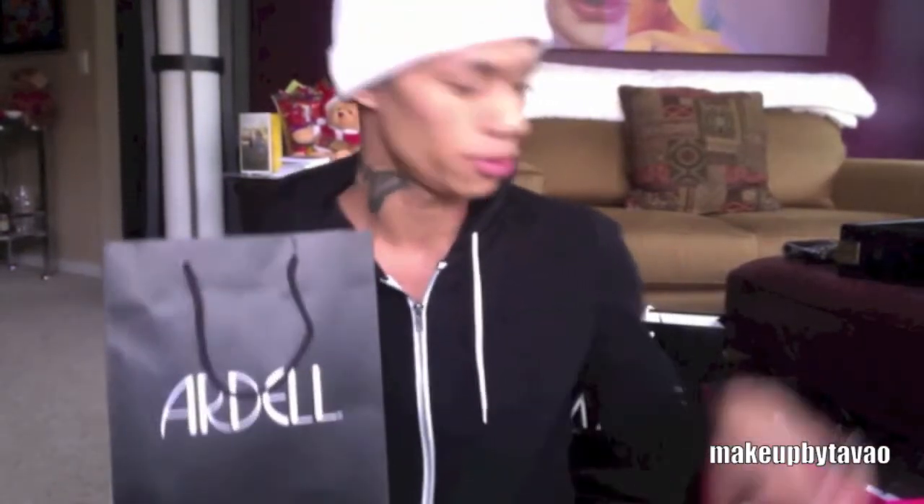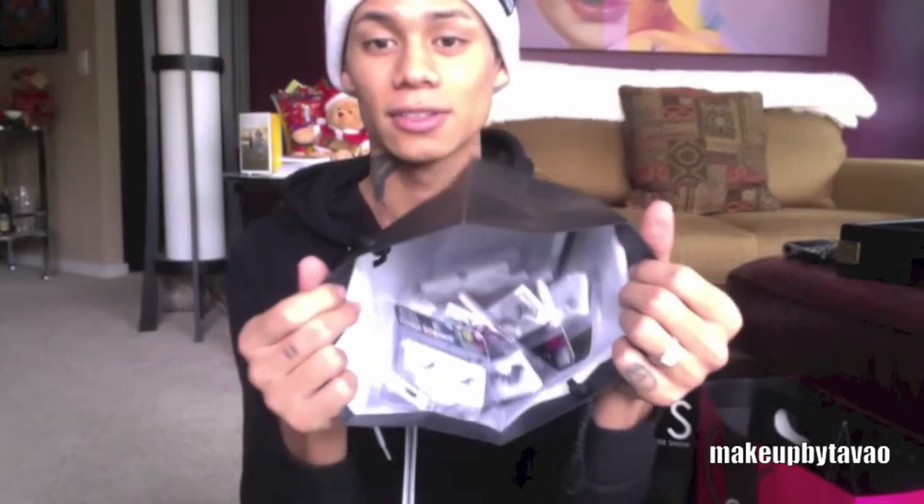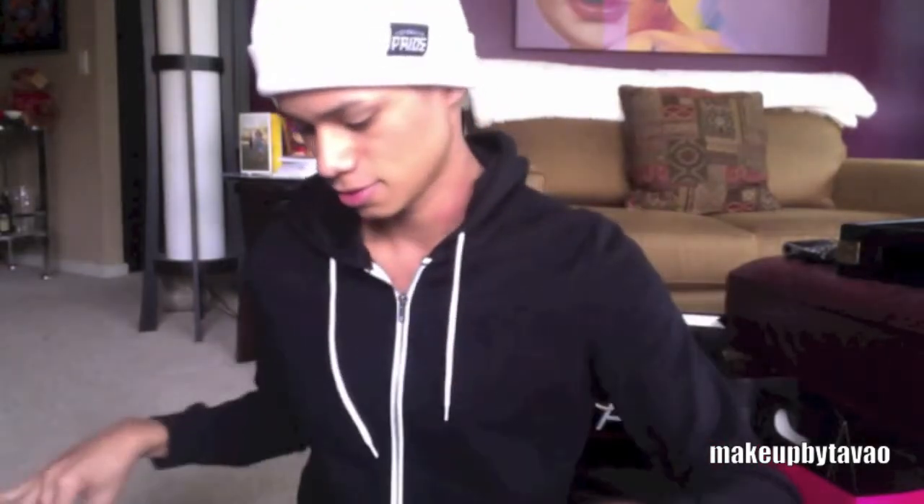I stopped by the Ardell booth and I picked up two bags full of goodies. One of them was a ten dollar surprise gift bag that they already pre-packaged and they stuffed a lot of eyelashes and eyelash glue inside there. I'm not going to name off all of the eyelash model numbers that I got but you guys can find all that information down below. So just a ton of new eyelashes. I haven't used Ardell lashes before so I'm pretty excited to try those out.